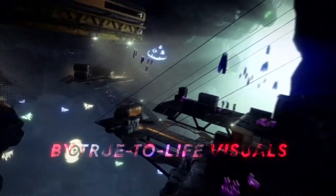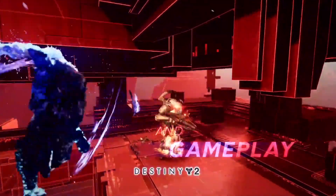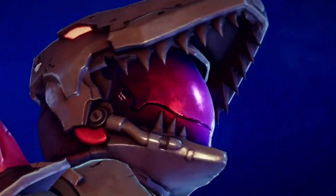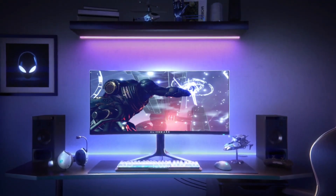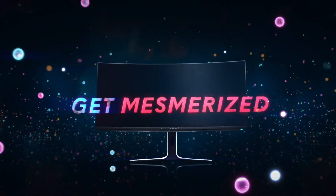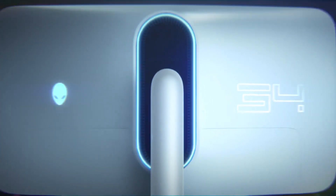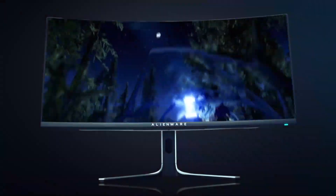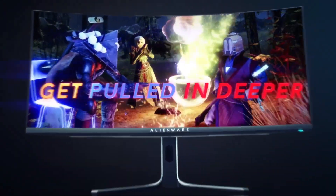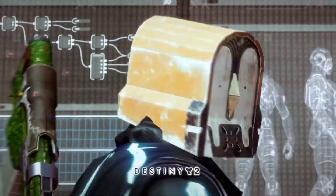The ergonomic design ensures hours of comfortable wear, while the durable construction guarantees longevity. Featuring customizable EQ settings and immersive surround sound, these headphones adapt to your preferences, allowing you to tailor the audio to suit your mood and activity. With Bluetooth connectivity and a detachable noise-canceling microphone, the AW3423DWF offers versatility for both gaming and everyday use. Step into a world of audio excellence with the Dell Alienware AW3423DWF and immerse yourself in the depth and power of bass like never before.